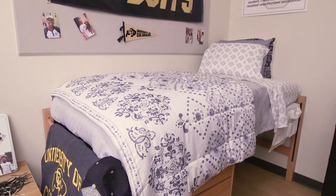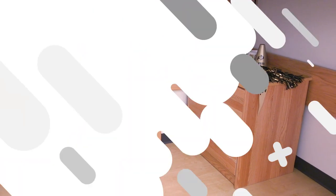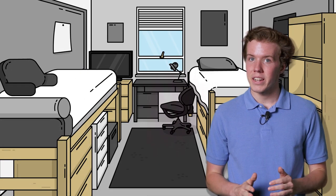CU provides furniture like beds, desks, chairs, dressers, and bulletin boards, but there are some things that CU does not provide. So here's a scoop on a couple of key items.